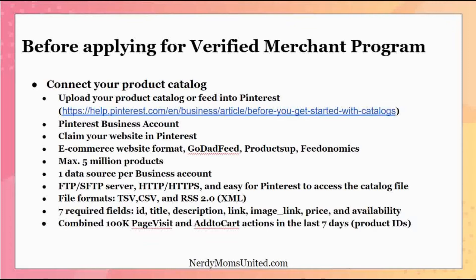The file format for your catalog has to be one of three types: TSV (text), CSV (the type you'd get from an Excel spreadsheet), or an RSS 2.0 XML file. It has to be one of these three file types. These file types are described in more detail at the link shown on screen — I'll also leave that link down below for you.